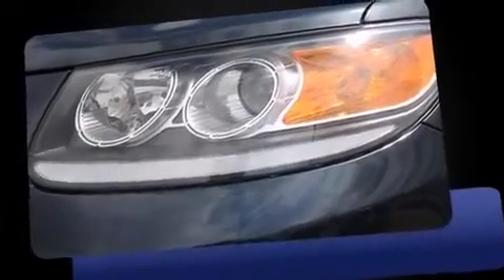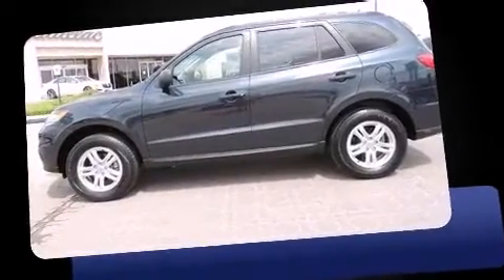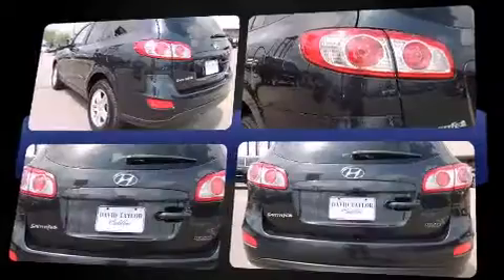Climb inside the 2012 Hyundai Santa Fe. With fewer than 25,000 miles on the odometer, this four-door sport utility vehicle prioritizes comfort, safety, and convenience.